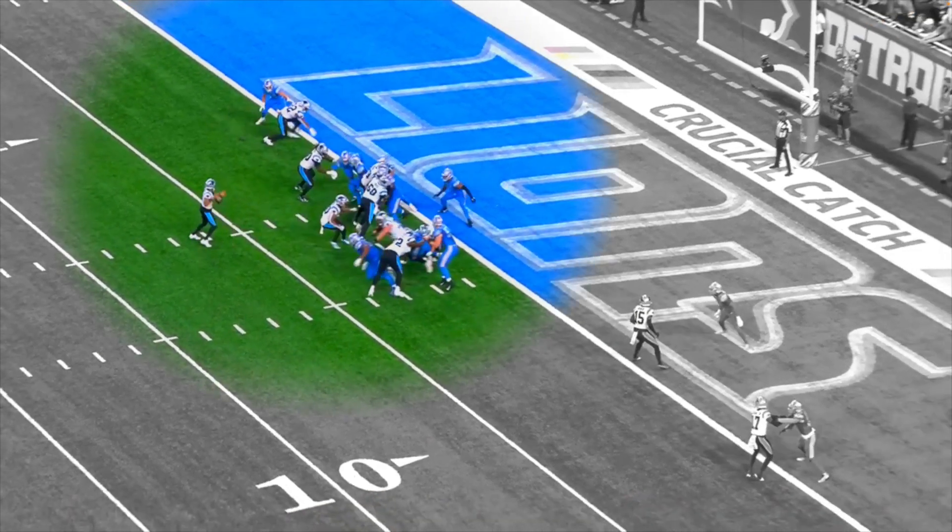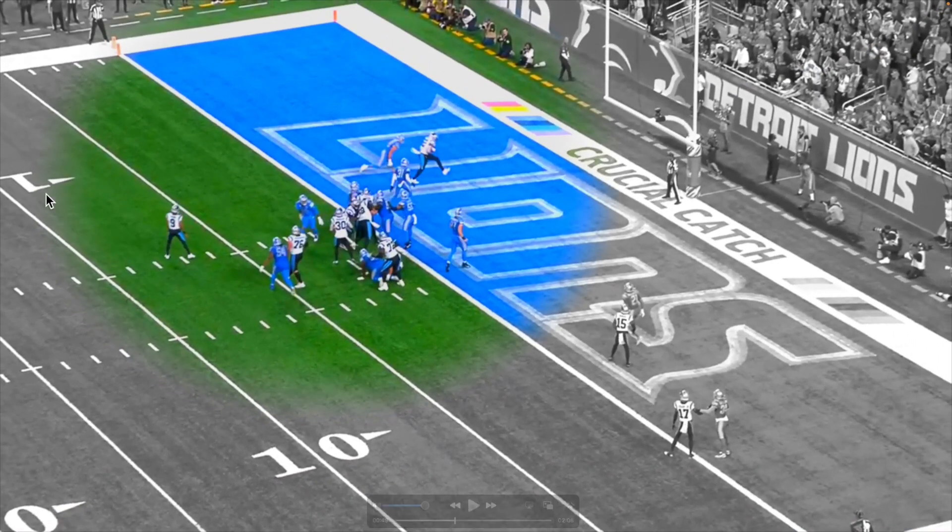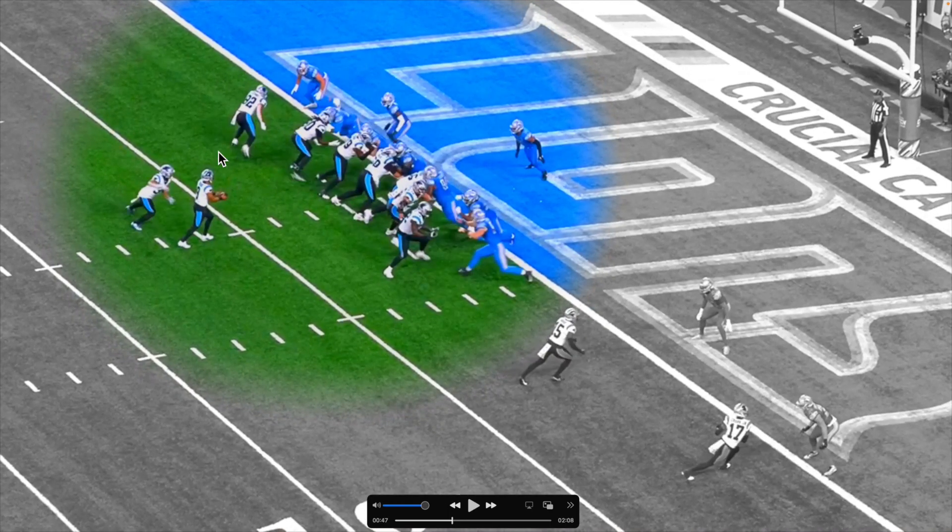On a more positive note, I love what they did right here — much better than last week. A little delay route, and he's open. Hitting Tommy in the end zone. No crazy whip routes, just a simple delay — got him. Good stuff.